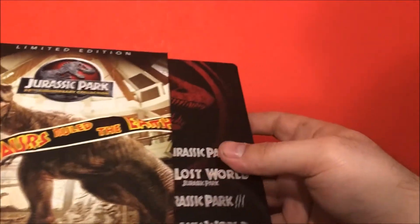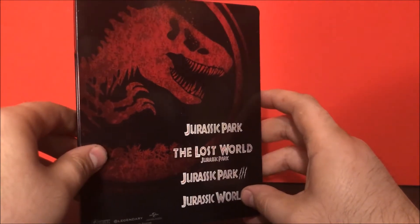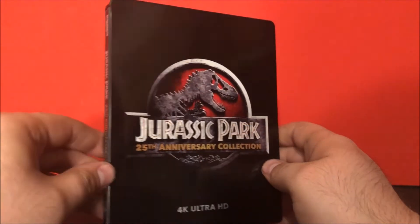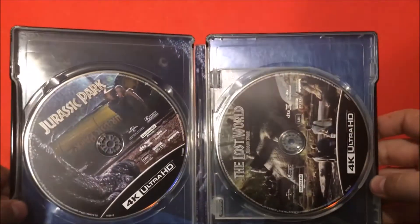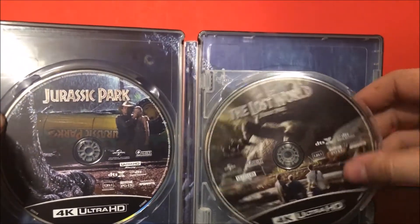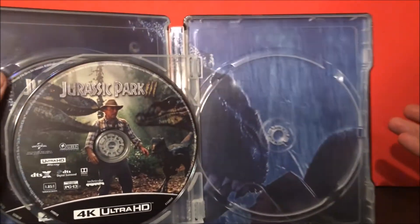Let's take a look at the first one, which is the 4K. It's got a nice red design here — this includes Jurassic Park, Lost World, Jurassic Park 3, and Jurassic World. Love the logo right there, really shiny, of course made out of steel. On the inside we have the 4K discs. We have the stegosaurus scene, Alan and the velociraptors, and of course we got the regular DVD cover and Rexy.